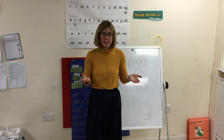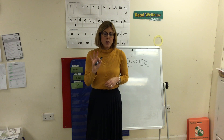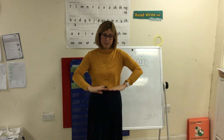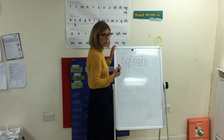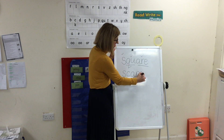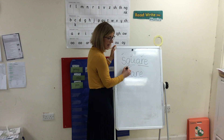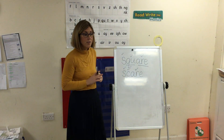Square, scare, scare. Hide your Fred fingers. Show me three Fred fingers. Scare. Fred talk, read your word. Scare, scare. Tell me the letter names in scare: S, C, A, R, E. Underline your special friend: air. If you've got an S, give it a tick. If you've got a C, give it a tick. If you've got A, R, E, give it a tick. If not, fix it.